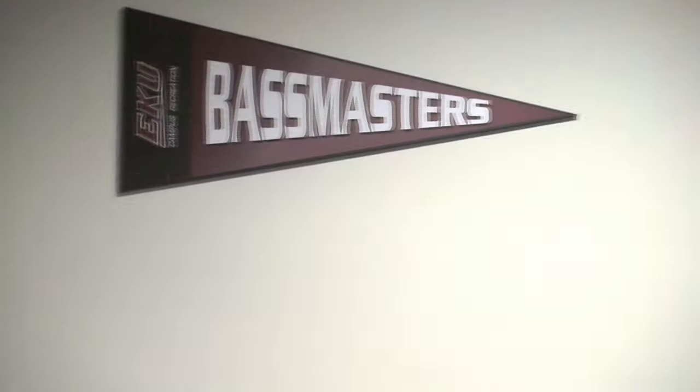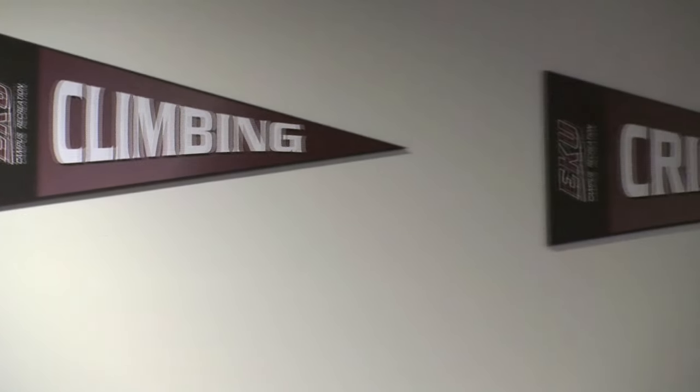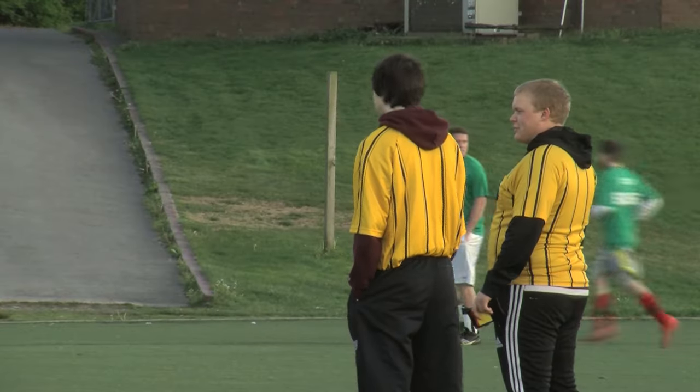EKU Campus Rec provides club sports and intramural sports for all students. If you don't want to take part in action, you can always referee. It's certainly a job — when you have the games in your hand, you have to go to the clinics.